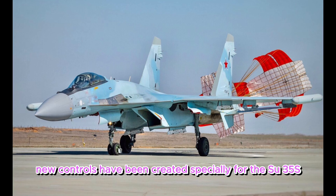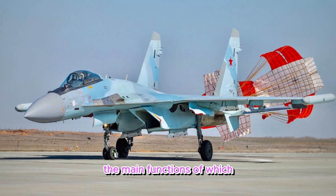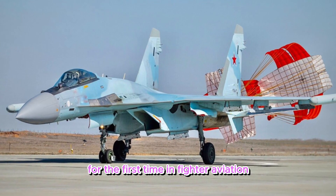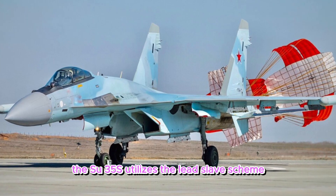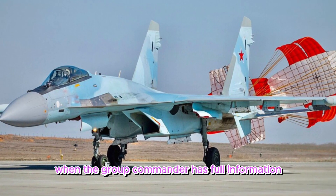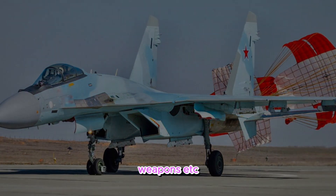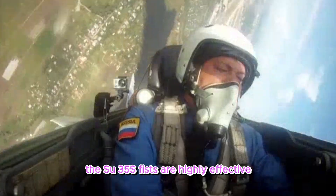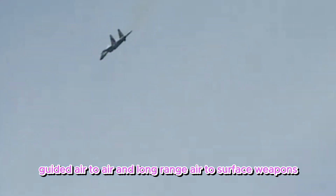New controls have been created specially for the Su-35S, the main functions of which are concentrated in two levers. For the first time in fighter aviation, the Su-35S utilizes the lead-slave scheme, where the group commander has full information about the other aircraft — the amount of fuel, weapons, and more.